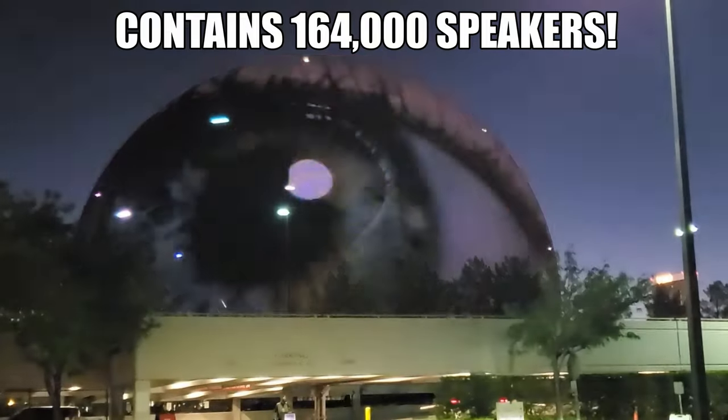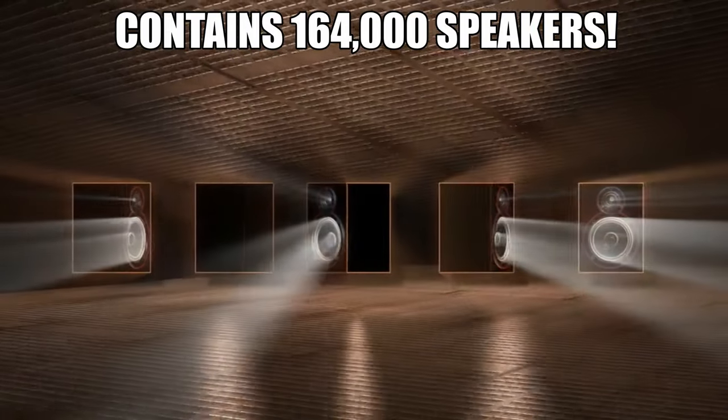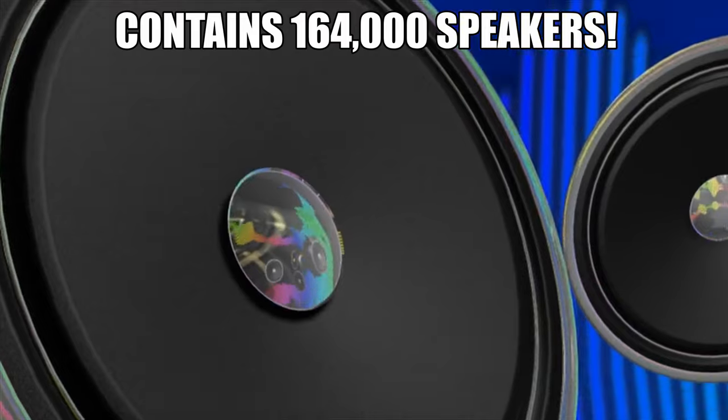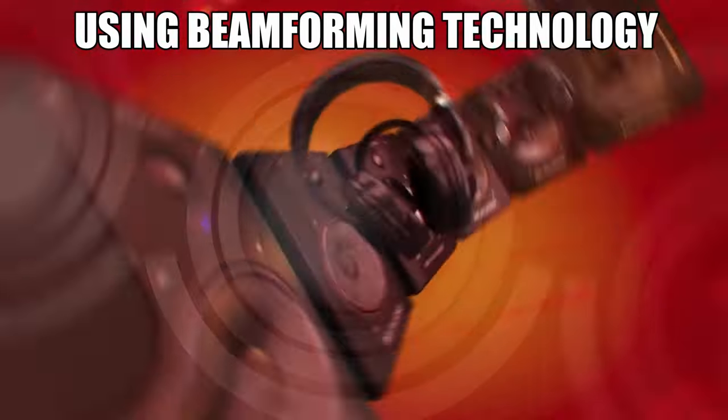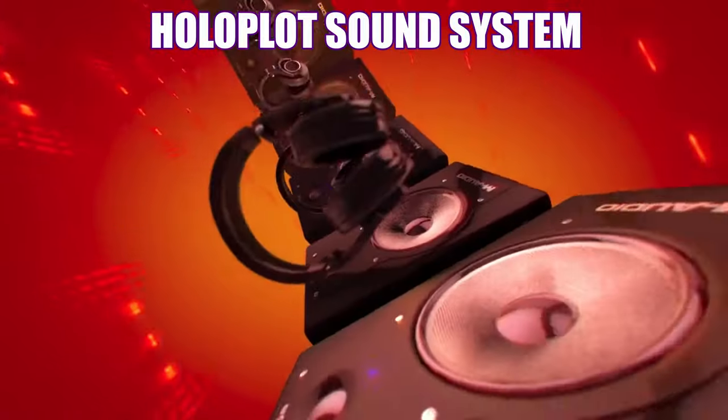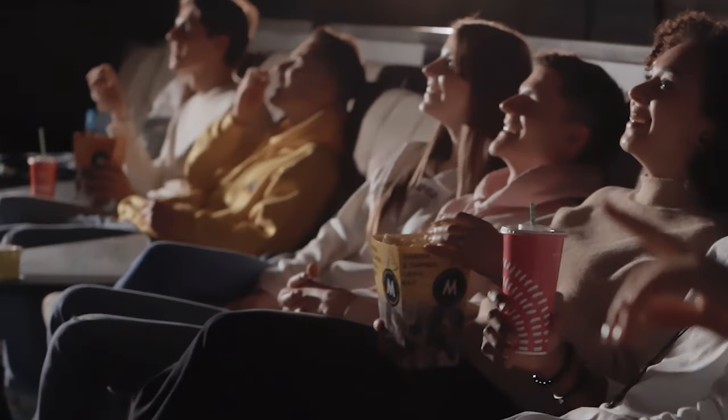The MSG Sphere contains 164,000 individual speakers, using beamforming technology to provide a totally immersive audio experience. And this sphere was designed so there's not a bad seat in the house.